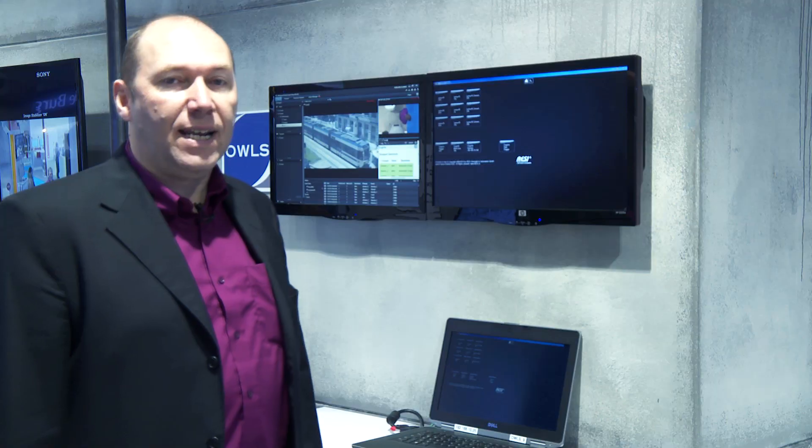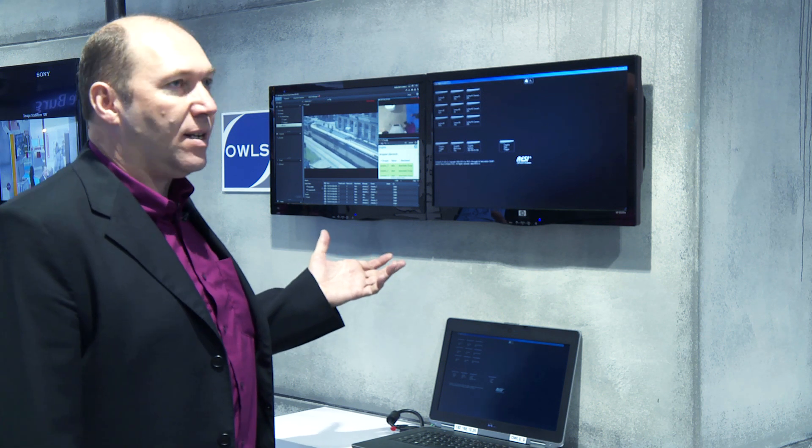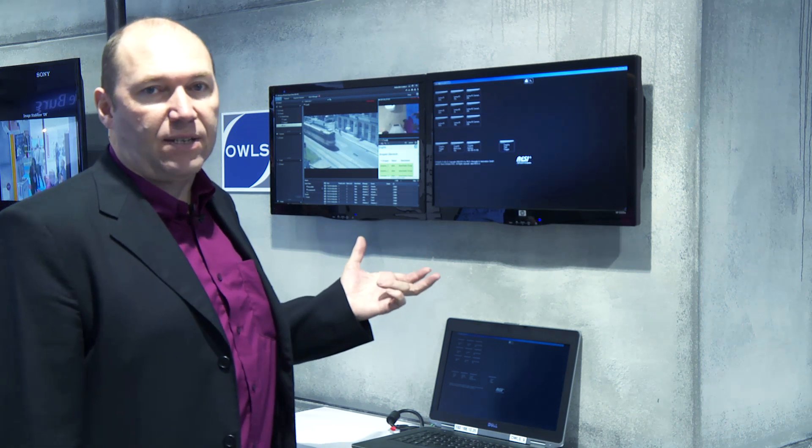Here we're showing the L solution — an integrated street lamp with a low-energy LED lamp with an integrated Sony PTZ camera, feeding back to a VMS platform with analytics and lamp control as an integrated city surveillance solution.